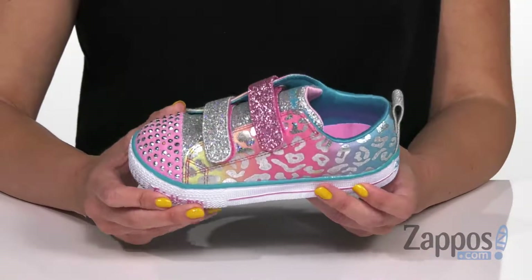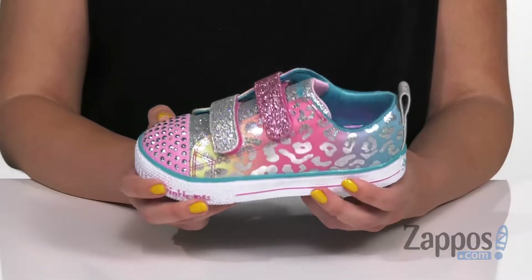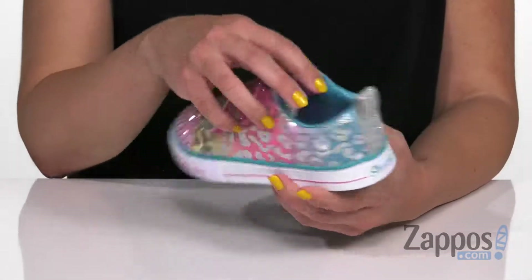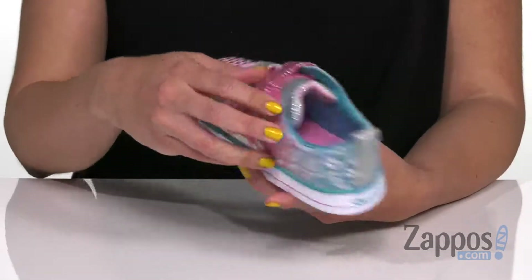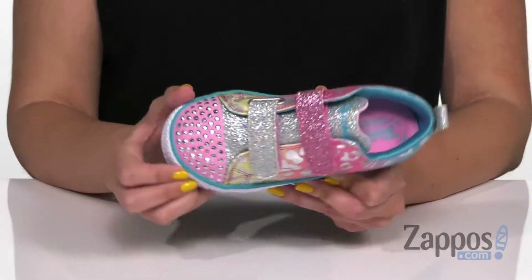Hi everyone, Autumn from Zappos here, and this is the Twinkle Toes Shuffle Light from Skechers Kids. These sneakers have a totally fun design — there's lots of shine and lots of glitter happening as well. It's got rainbow colors throughout, and you've got this cool kind of leopard print that's sparkly on the outside of the shoe.